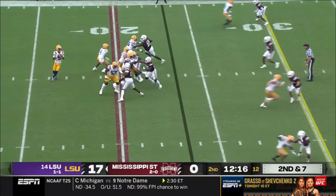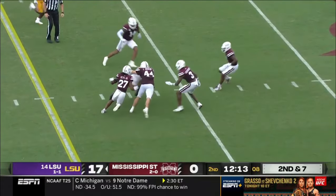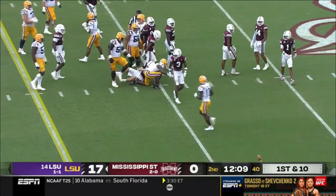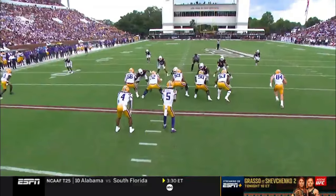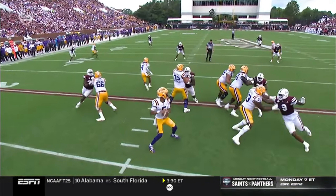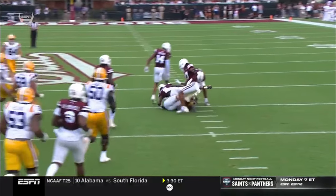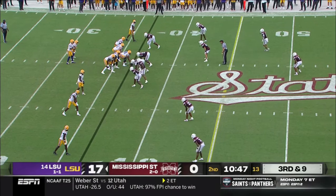A freshman tight end is in motion as Daniels drives the ball and completes it to Neighbors again. It's a really nice job up front in protection — Mississippi State is trying to stunt but LSU isn't giving up anything, giving Jayden Daniels tons of time to survey the field. Go back to week one against Florida State and it was Mack Markway, the true freshman tight end, who was trying to get into space for that block.